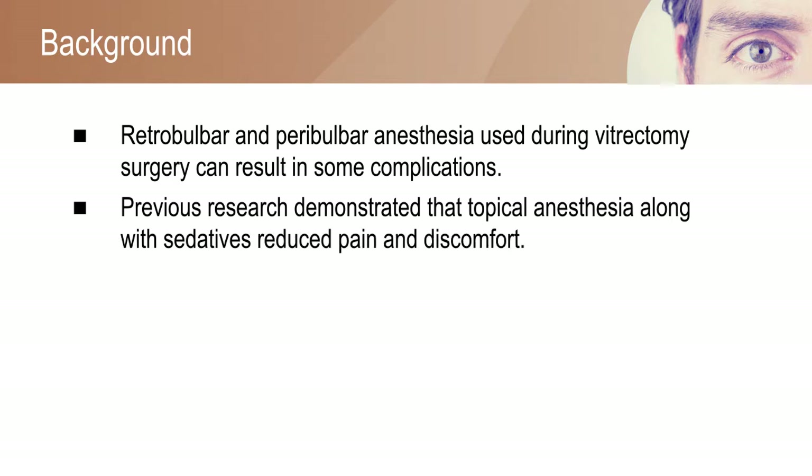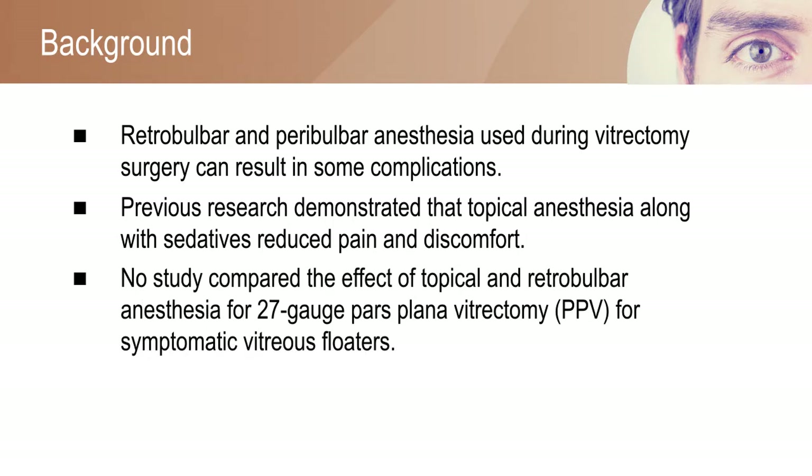Previous studies have shown that topical anesthesia combined with sedatives reduced the pain and discomfort during vitrectomy surgery. However, no study has been done to compare the effect of topical and Retrobulbar anesthesia for 27-gauge pars plana vitrectomy for symptomatic vitreous floaters.